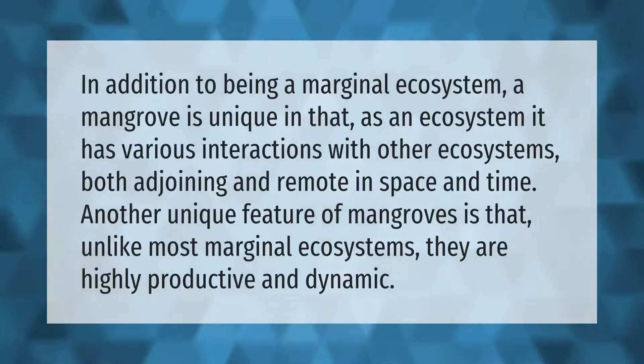In addition to being a marginal ecosystem, a mangrove is unique in that as an ecosystem it has various interactions with other ecosystems, both adjoining and remote in space and time. Another unique feature of mangroves is that unlike most marginal ecosystems, they are highly productive and dynamic.